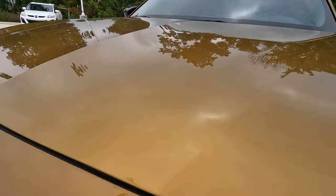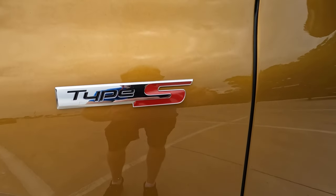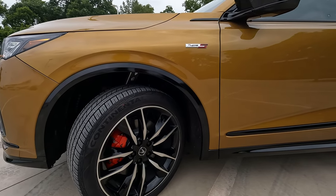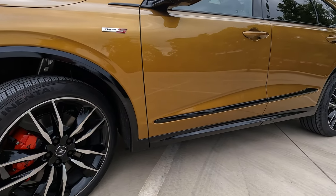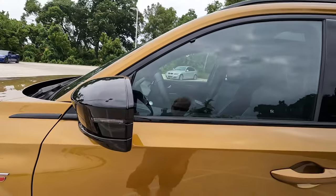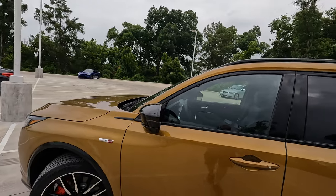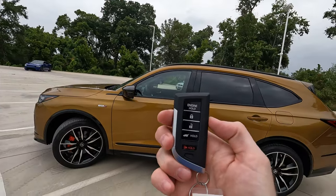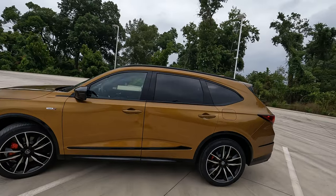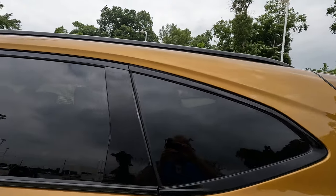A good close-up look at the Tiger Eye Pearl exterior color — I hope the camera is doing it justice. Another Type S badge right there, and all over the vehicle I think it's a good balance — not too much. Everything is gloss black as far as the trim and the gloss black mirror caps. We have the power adjustable heated power-folding side view mirrors, and the turn signal indicators are built in. The rear privacy glass almost seems darker with the gloss black trim around it.